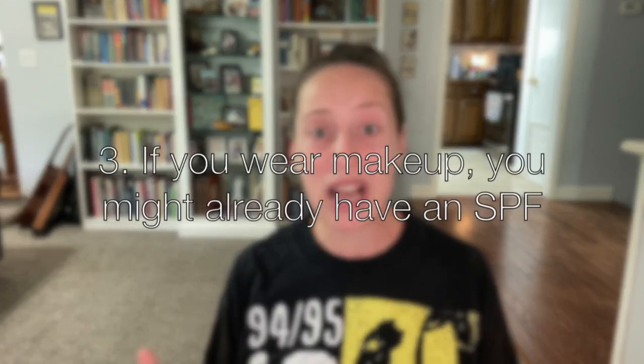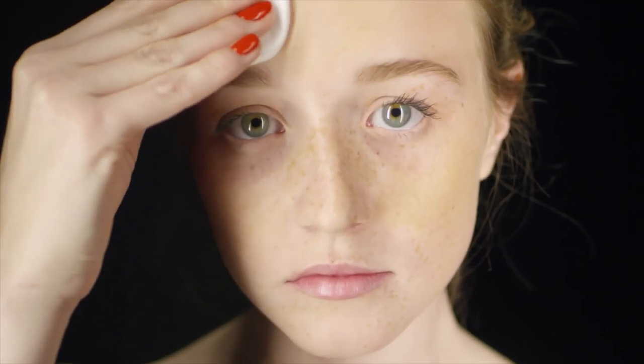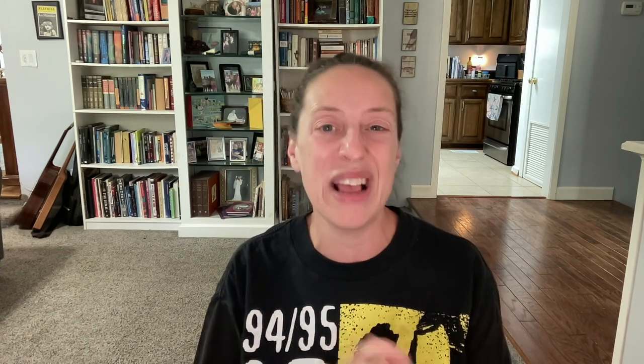Number three: if you wear makeup, you may already be wearing SPF. If you are the type of person who wears makeup, there are tinted moisturizers, foundations, and even powders that contain an SPF, which means sun protection factor. Double check the label of your daily makeup to see if you are using a makeup that includes an SPF of 15 or higher. Unless you use a really thick layer of makeup, you're still going to have to add sunscreen on top of that as well. Don't just rely on your makeup.